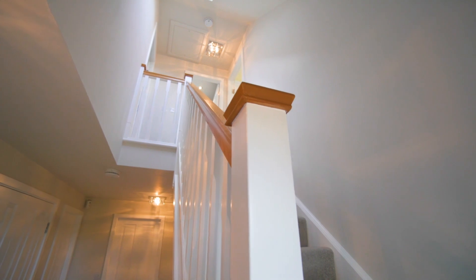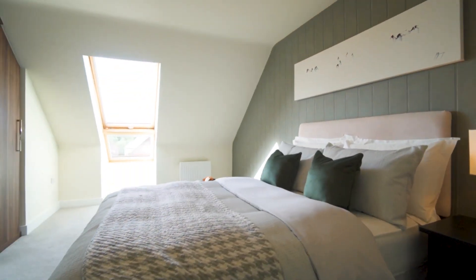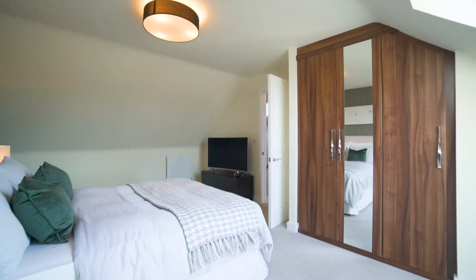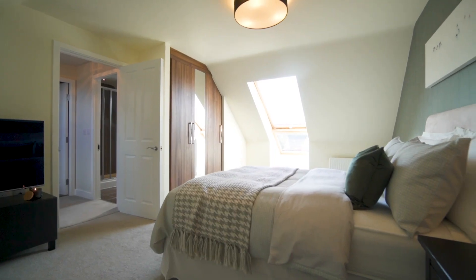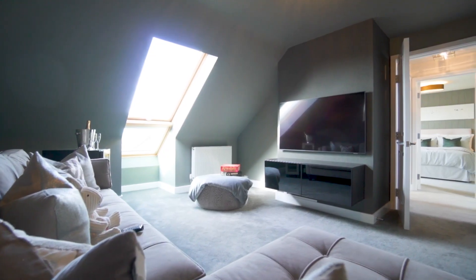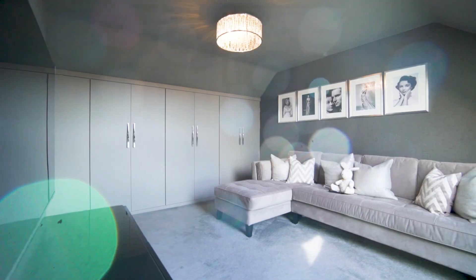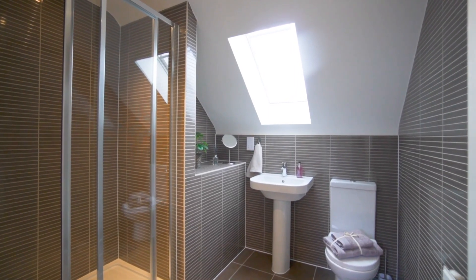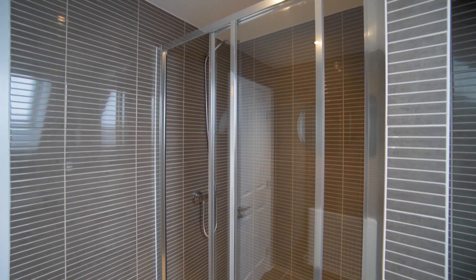The top floor has a real loft-style feel about it which could serve as a self-contained area. It has two ample double bedrooms, one currently used as a TV room, both benefiting from fitted wardrobes. There's also a separate, well-appointed shower room up here — this would make an ideal space for older children or guests.